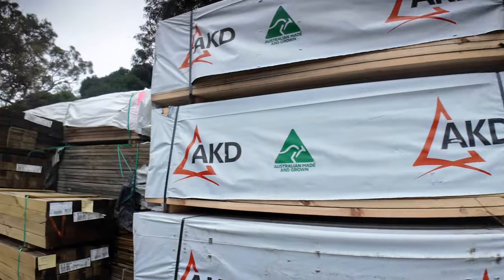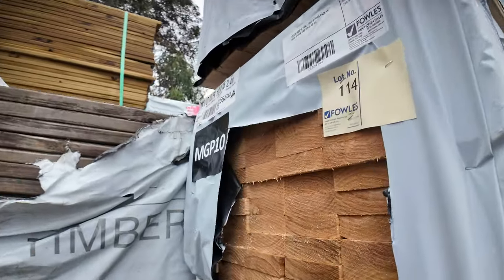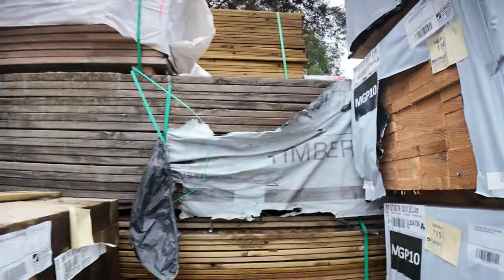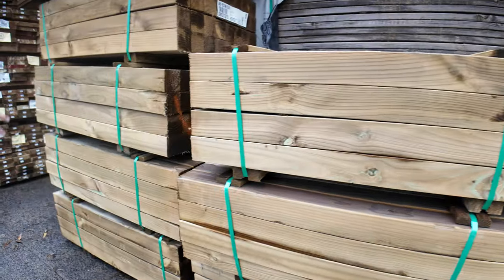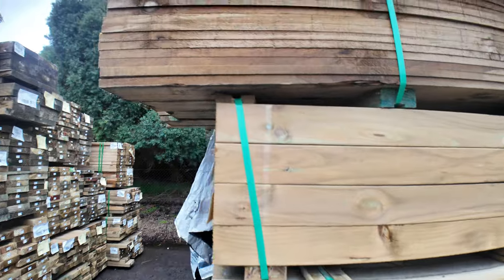A bit more gear here guys — a bit of 120 by 35 M10 I can see there, some 2.4s. Some more clearance packs here guys, some of the shorter treated Pine posts — you've got some 1.2s, and also got one pack of palings up the top there as well.